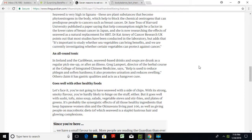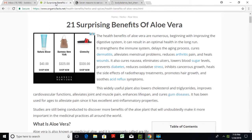So as you can see, there are many benefits for men, for women, for people who need to boost their immune system, and for people who want to repair and strengthen their gut. The second major ingredient — or really the first major ingredient — is aloe vera. You can see 21 surprising benefits of aloe vera. The health benefits are numerous, beginning with improving the digestive system. How many people have all sorts of allergies and GI tract problems? Aloe vera also strengthens the immune system.